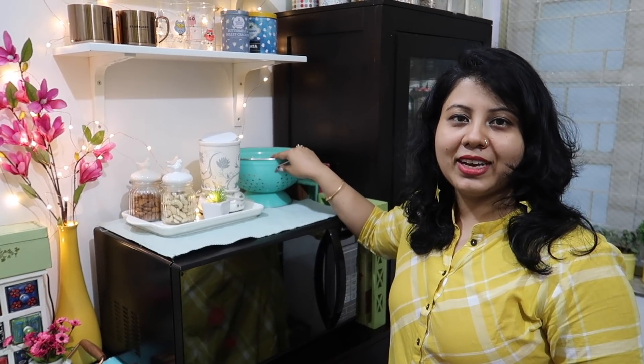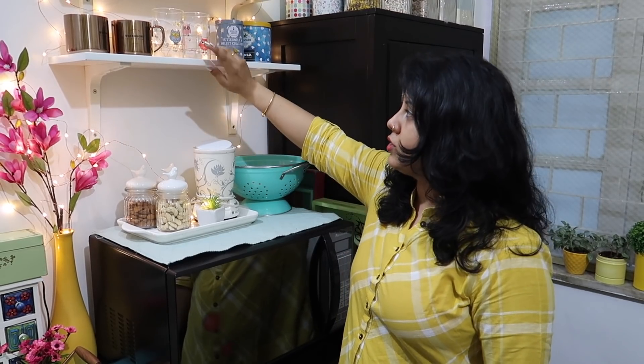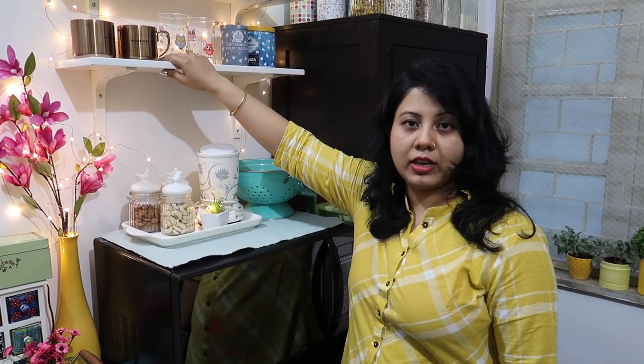I follow a minimalistic home approach — I don't like keeping more than I need. I have a small amount of equipment in my house. My husband gave me a gift — it is a strainer that I have made into a fruit basket. I recommend this shelf. You should choose a good color combination — I chose light color with a little pop of vibrant flowers.